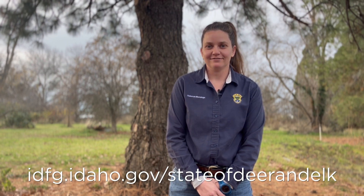Thank you for watching this video and having an interest in managing Idaho's wildlife. Check out our website for the next installment of the State of Deer and Elk series.